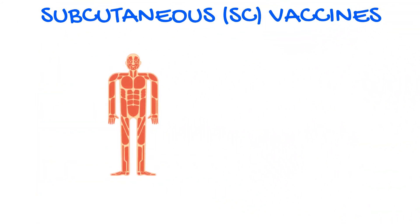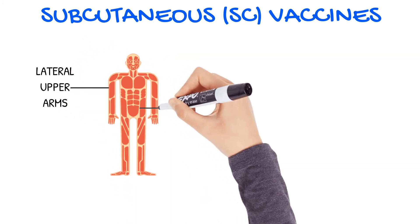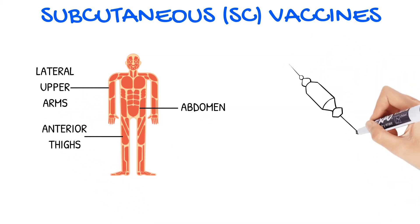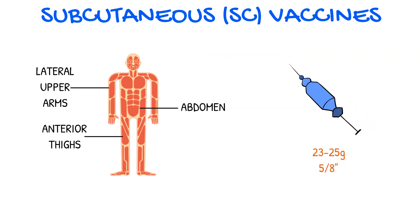Subcutaneous, or SC, vaccines can be properly administered in the lateral upper arms, abdomen outside of the two-inch area surrounding the umbilicus or navel, and anterior thighs. The needle should be 23 to 25 gauge and 5/8 of an inch in length. You will want to administer SC vaccines at a 45 degree angle.